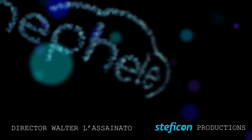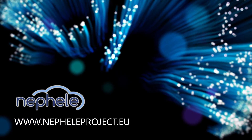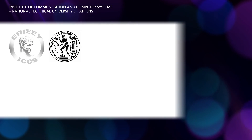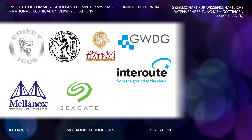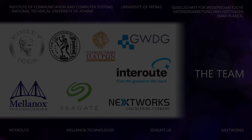For more information, please visit www.nefeliproject.eu